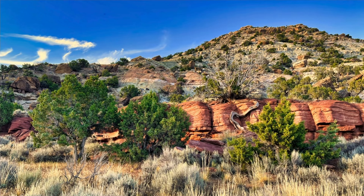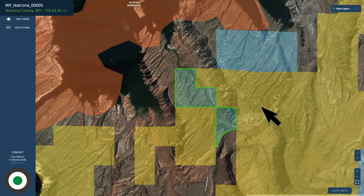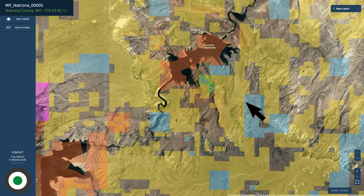Here are some of the beautiful rock formations, and there are also areas of open pasture land. Let's hop on over to the interactive map. We'll zoom out a little bit here, and there you can see just how close the property is to the Alcova Reservoir. We'll zoom out a little further — you can see all the BLM land that the property borders.